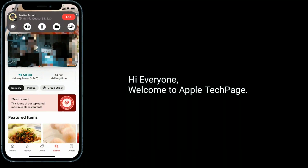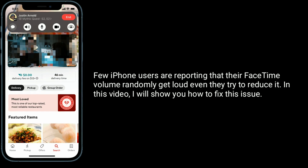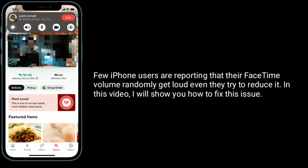Hi everyone, welcome to Apple Tech Page. Few iPhone users are reporting that their FaceTime volume randomly gets loud even when they try to reduce it. In this video, I will show you how to fix this issue.